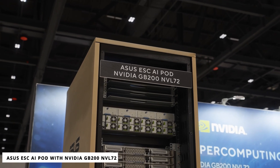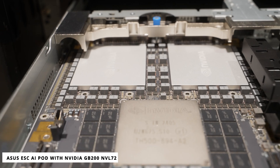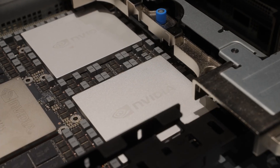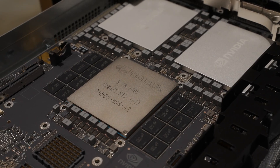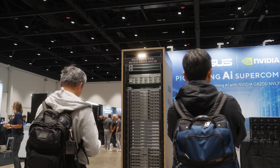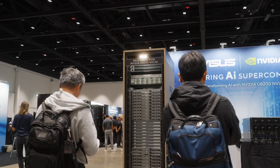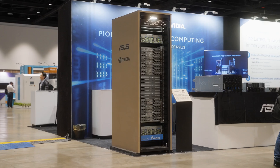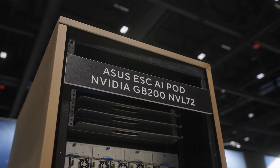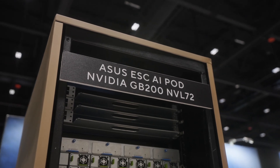the Asus ESC AI Pod with NVIDIA GB200 NVL72. It combines 36 Grace CPUs and 72 Blackwell GPUs and a rack-scale NVIDIA NVLink domain acting as a single massive GPU. It offers both liquid-to-air and liquid-to-liquid cooling